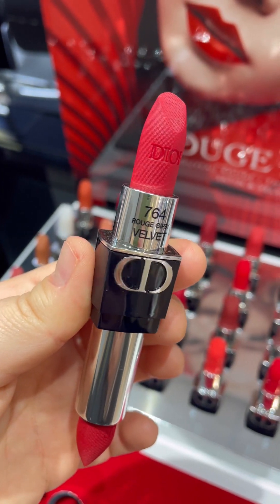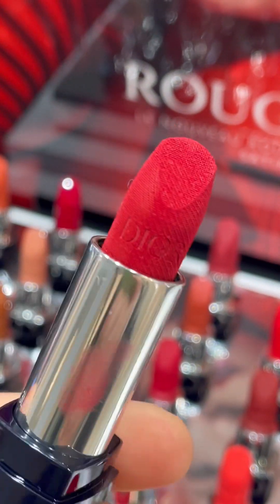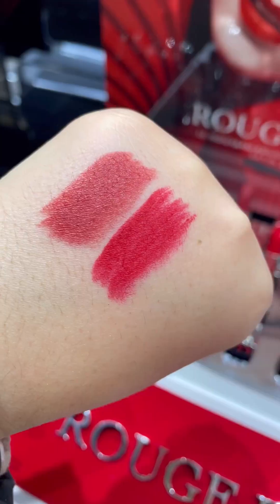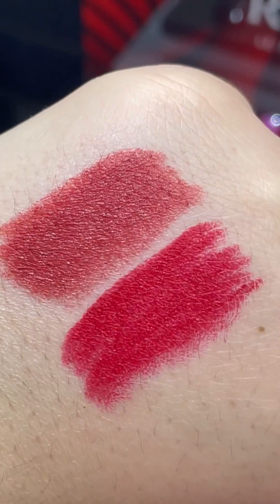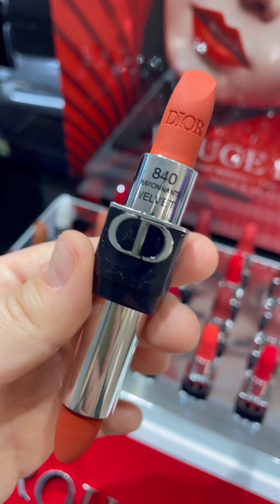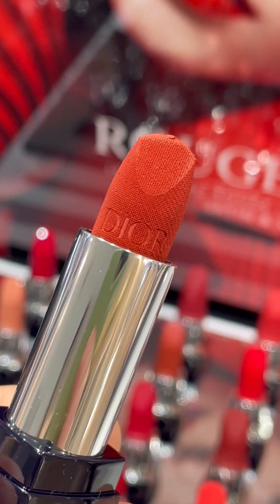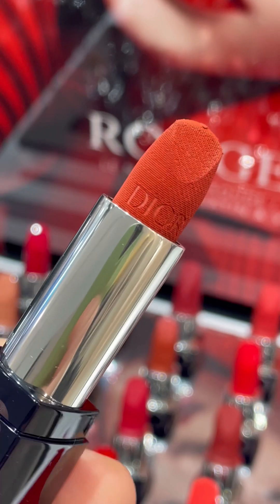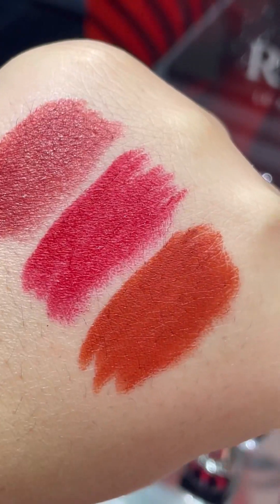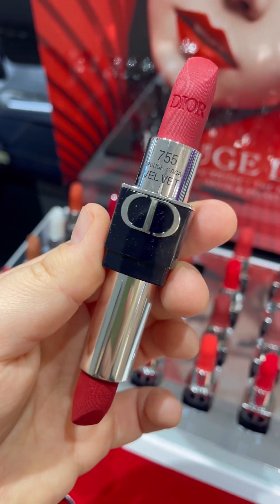This color also looked different from how I knew it before — it was almost like an orange before, or maybe I'm mistaken. It was really nice to be able to swatch everything. The time passed really fast but I managed to swatch everything they had on display. And this red lipstick is also on my list — it looks gorgeous and I think it would be great on my lips.